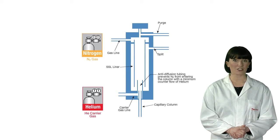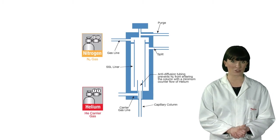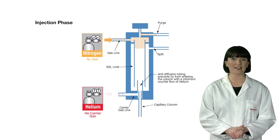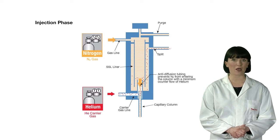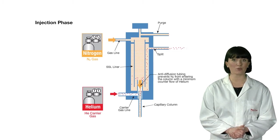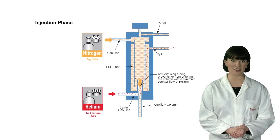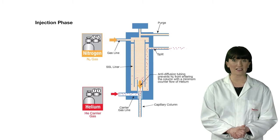The split ratio and the helium carrier gas flow through the analytical column remain the same as your existing method. During the injection period, helium is nearly closed off and nitrogen flows into the column for sample introduction. Helium is supplied at a minimal flow of 0.1 millilitres per minute to keep the connection swept during injection. When the GC is in standby mode and not running samples, it can be left in this condition with almost no consumption of helium.